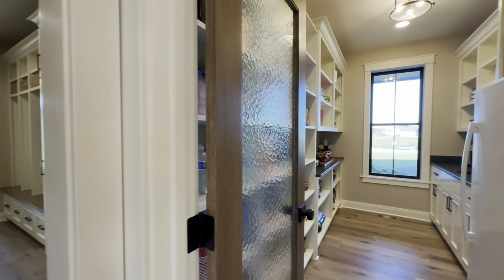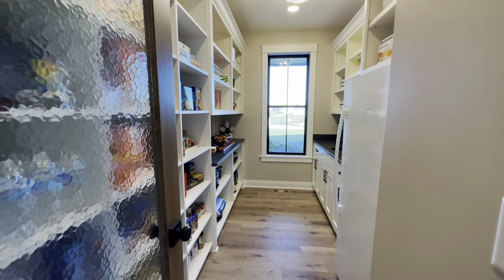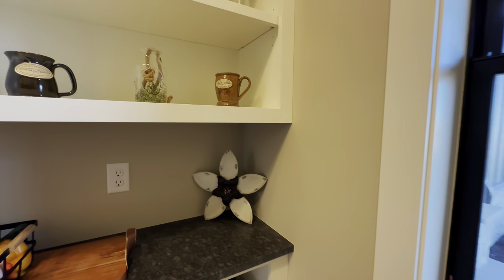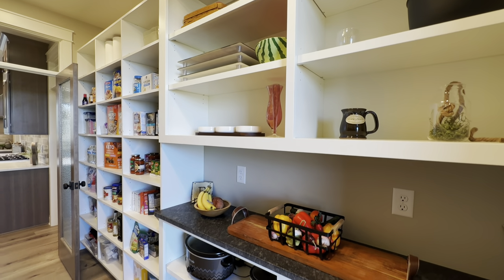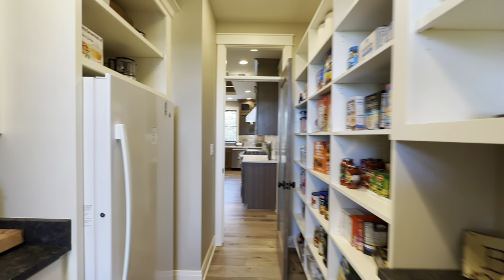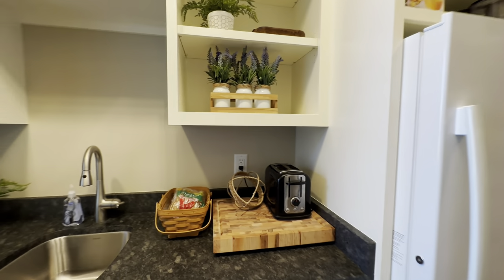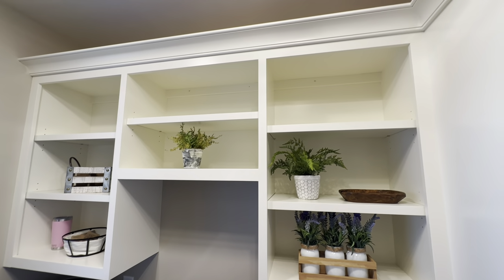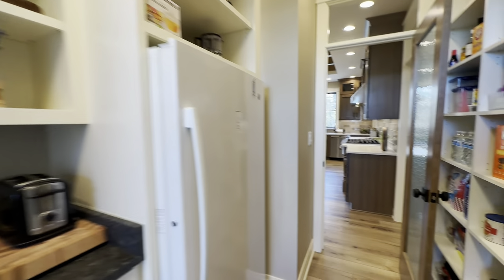And then just off of the kitchen itself, get a load of this pantry — nice little butler's pantry. Tons of space in here. Plenty of cabinets, a nice little counter space back here for crock pots. And then on this side, a second refrigerator, prep sink, tons of open shelves. And then it doesn't go all the way up to the ceiling, so you can maybe store a few more things up there if you wanted to.